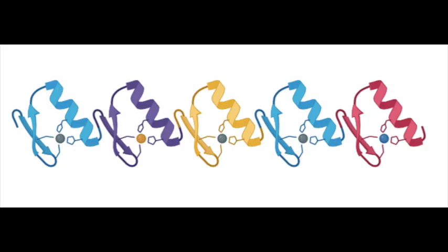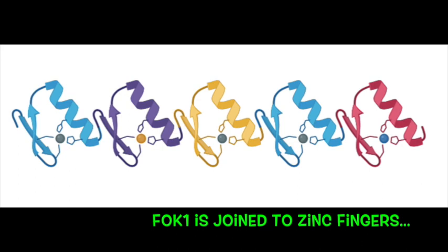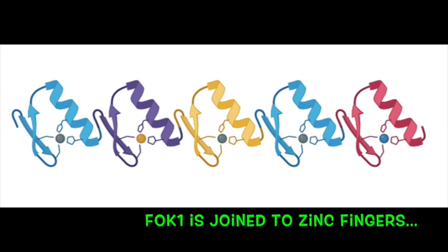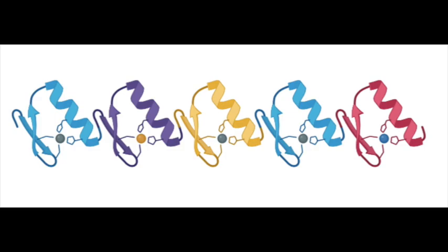By designing zinc fingers that target your DNA of interest, you can fuse the FokI cleavage domain to them, and FokI will cut the DNA at that target. The FokI nuclease domain requires dimerization to cut.